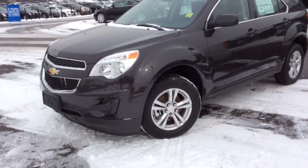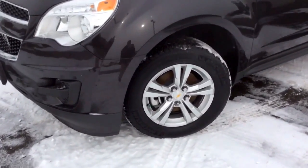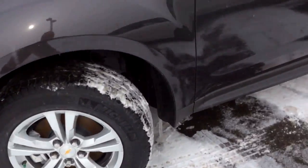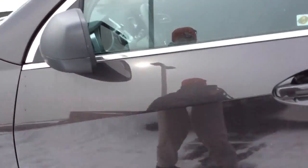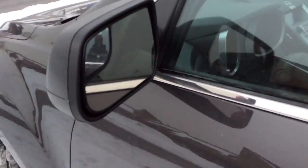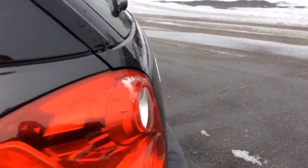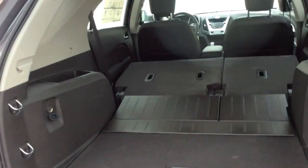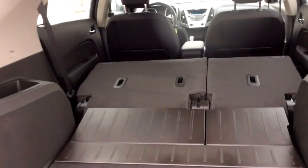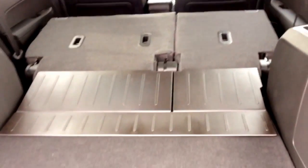On the exterior of the Equinox you have halogen automatic headlamps and 17-inch aluminum wheels. On the side mirror here there's a blind spot mirror. You'll have remote keyless entry. Opening up the trunk, you'll see just how much space the Equinox has with 63.7 cubic feet with those seats folded down.